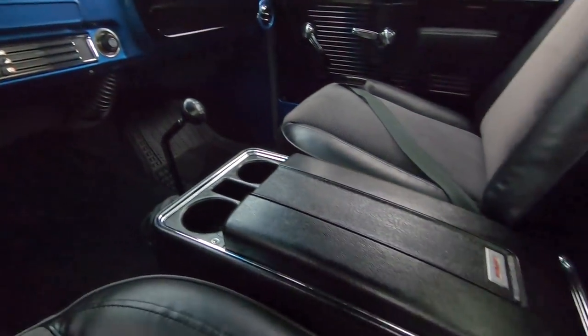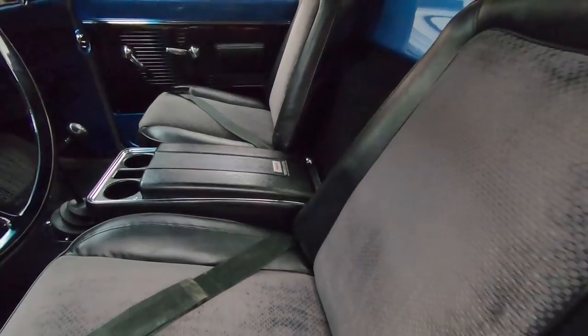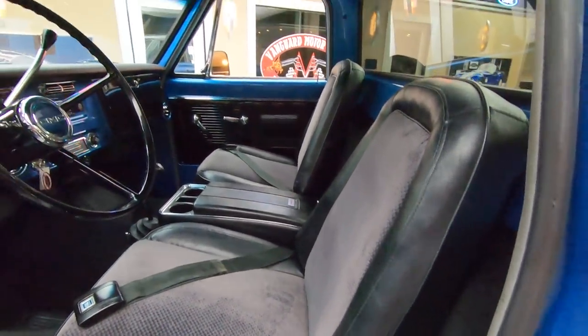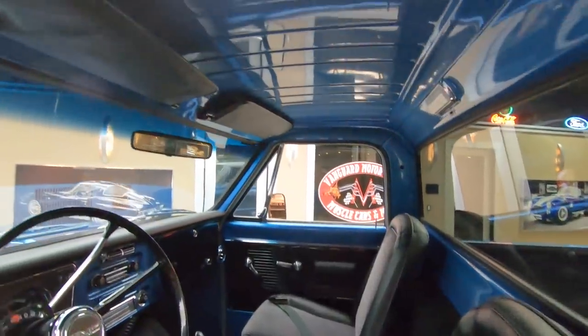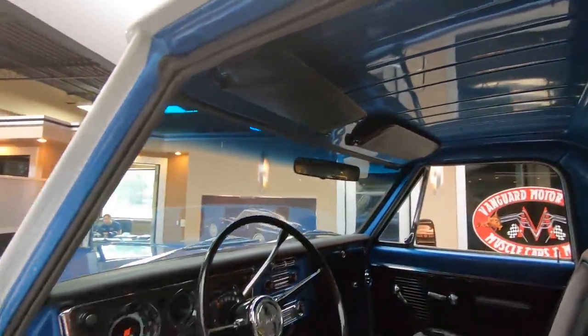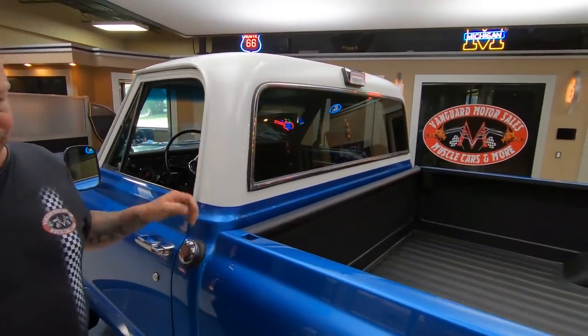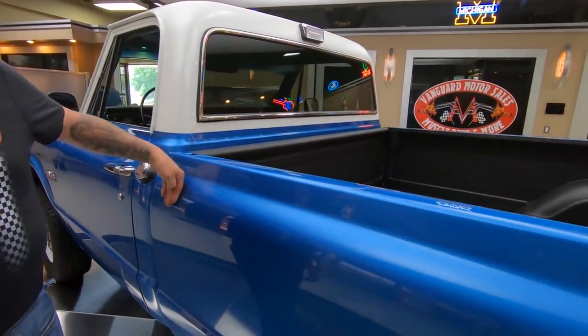Of course, I'm a pickup truck guy. I grew up on a farm, I worked in construction, so I've put some miles in behind the wheel of a pickup truck. It's going to be real hard to keep this one out of a mud hole, man. We could get this thing down in a ditch and see what she'll do.